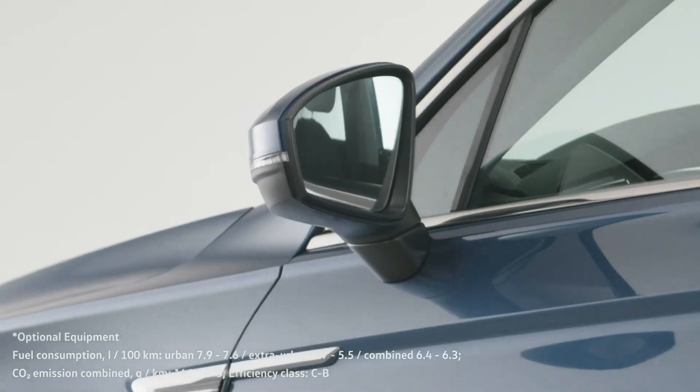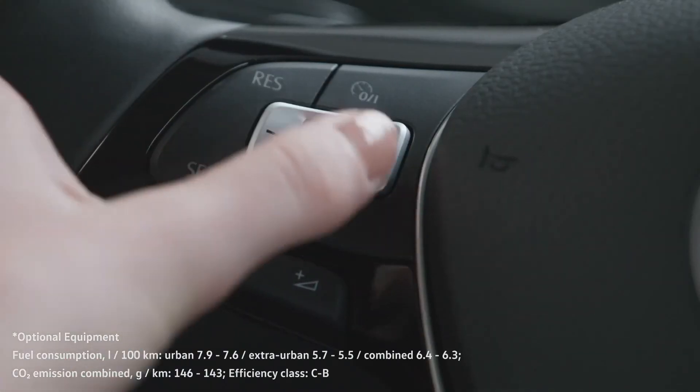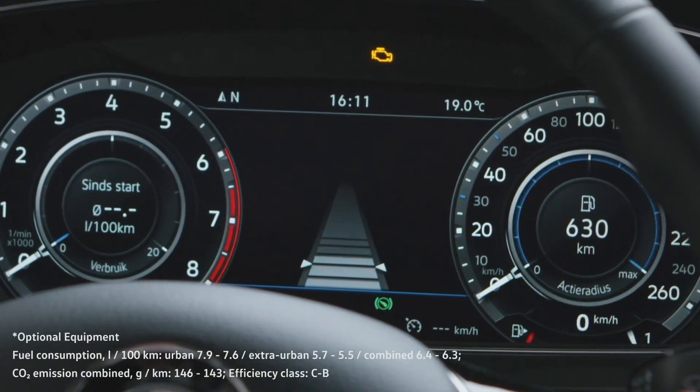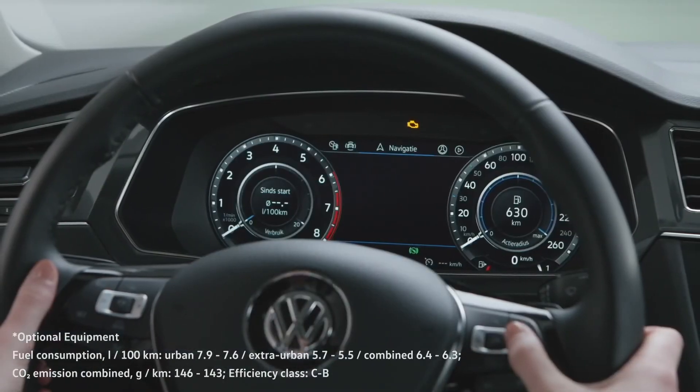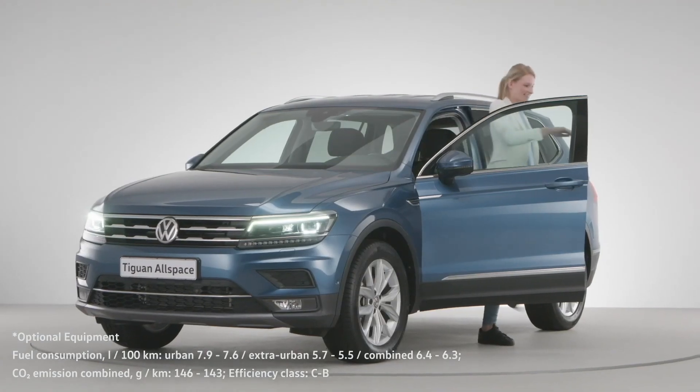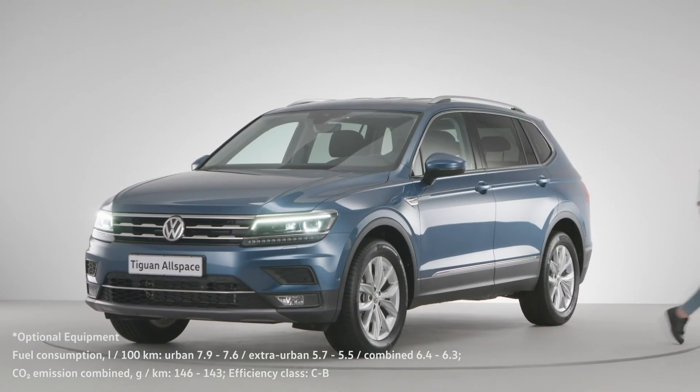Adaptive cruise control automatically keeps your vehicle at a safe distance from the car in front when cruise control is enabled, providing added protection for you and your passengers. The Tiguan Allspace is the most versatile Volkswagen SUV, and you will surely enjoy the experience.